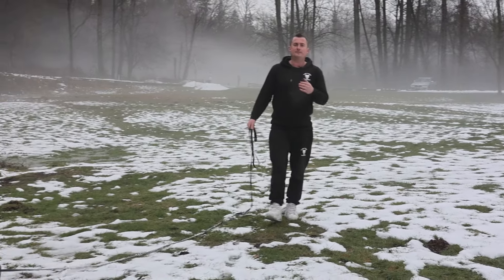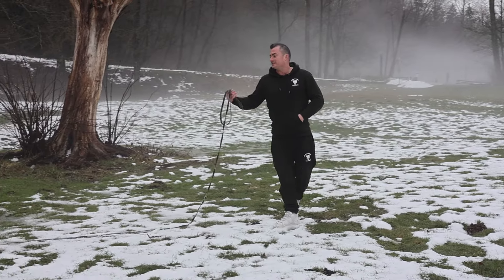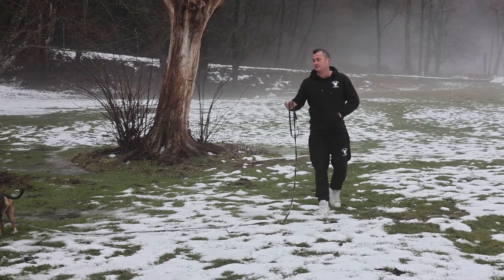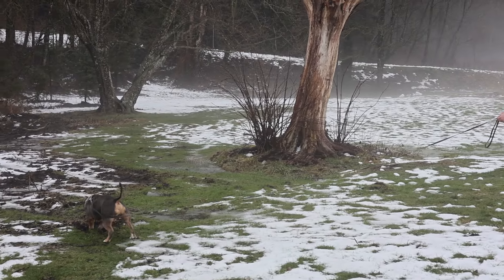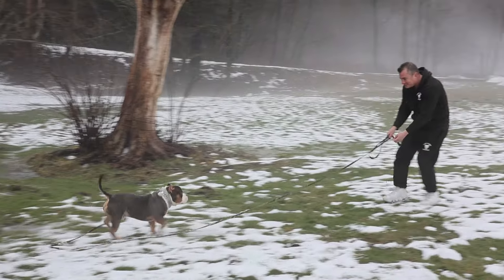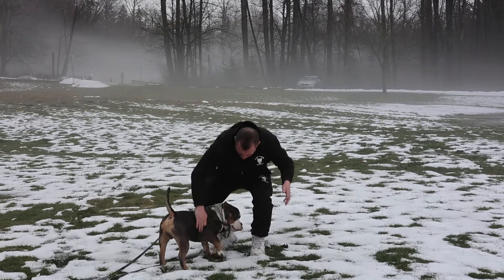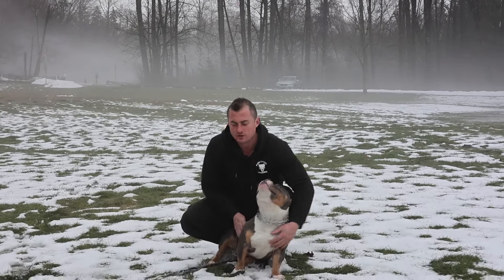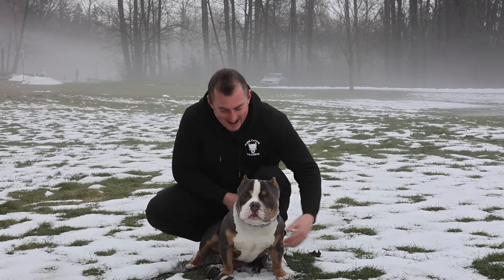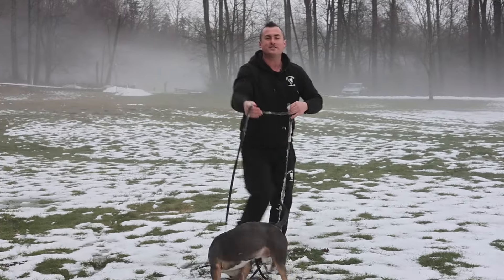Now he thinks when I call him it's going to be a handful of kibble, but what he doesn't know is I brought chicken. I'm going to wait for him to get distracted — he's distracted — here goes the first recall. Kilo, come! Yes, good boy! That was a perfect recall — he got distracted, looked at that dog, I gave him the tug, showed him the hand, gave him the chicken. He's like 'holy smokes, I didn't know you had that.'